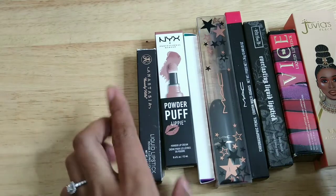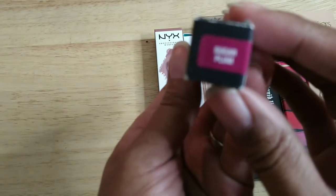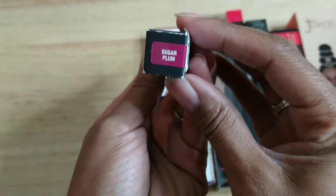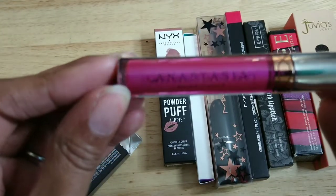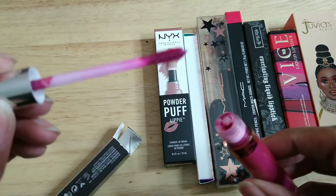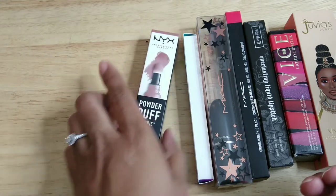The next one is the Anastasia Beverly Hills liquid lipstick in the shade Sugarplum — I grabbed this at TJ Maxx. I don't want to get rid of it yet because I haven't even used it. I have swatched it though — it's really pretty.